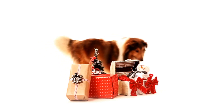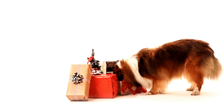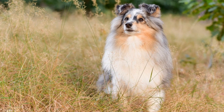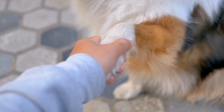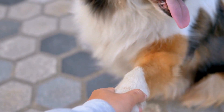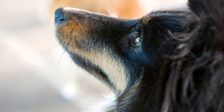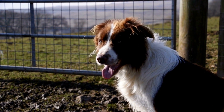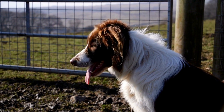1. Provide Adequate Exercise and Mental Stimulation. One of the main reasons why dogs dig is due to boredom or excess energy. Shetland Sheepdogs are highly active dogs that require both physical and mental stimulation. Make sure you provide them with regular walks, runs, or other forms of exercise to help burn off their energy. Additionally, mental stimulation is just as important. Consider puzzle toys, interactive games, and obedience training sessions with rewards to keep your Sheltie mentally engaged.